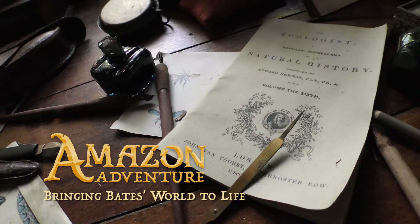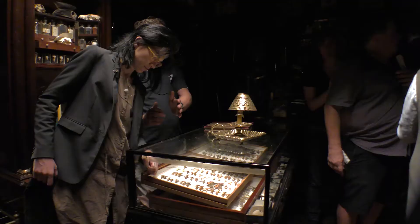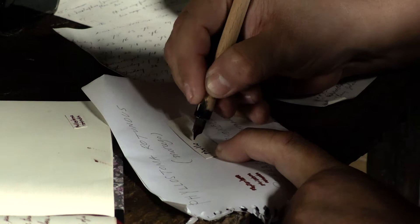The challenge is actually being the most accurate for the scientific world and also making sure that the story is entertaining enough so everybody's going to have a bit of a taste of both.